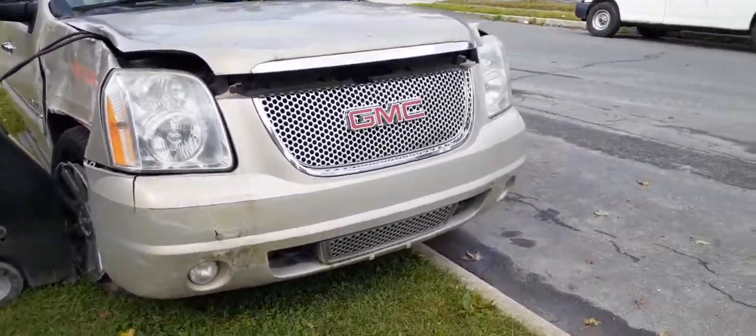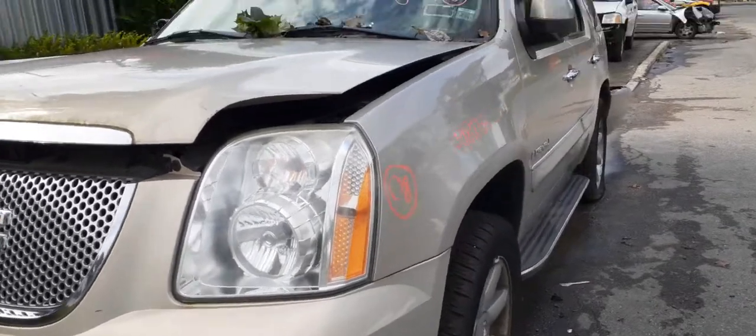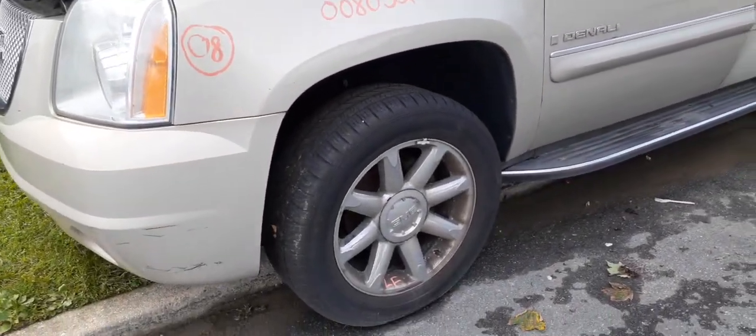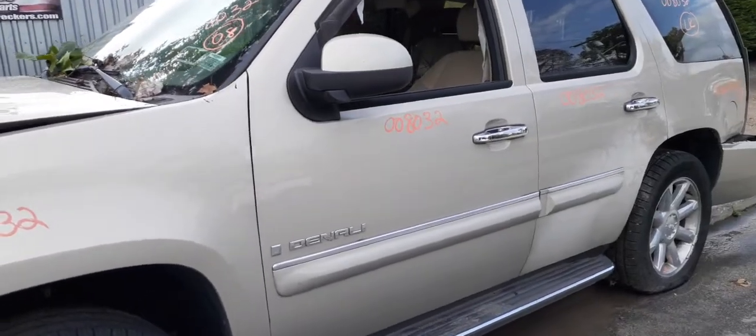Front bumper cover is no good. You do have two good grilles, right side headlight, hood hinges, left side headlight, and left side fender. You've got 20-inch wheels, eight-spoke, not too bad — just need to be cleaned up, a little bit of oxidizing on them.